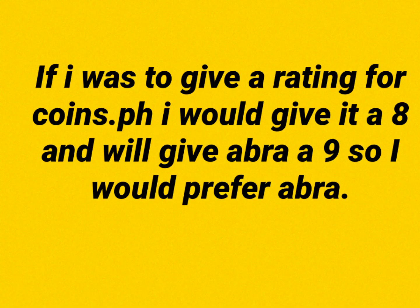If I were to give a rating for COINSTOP PH, I would give it an 8, and ABRA a 9. So, I would prefer ABRA. Thanks, bye!